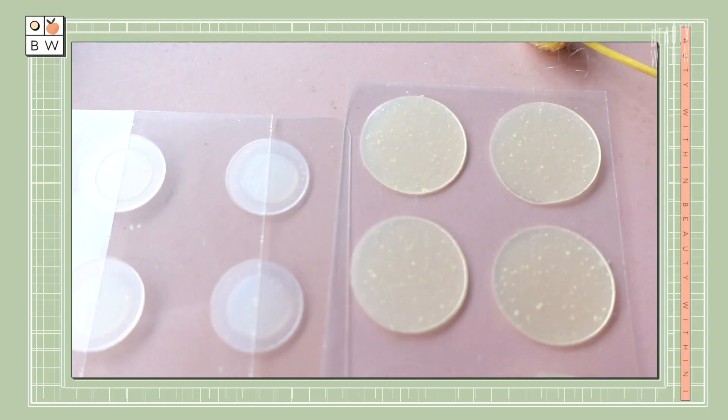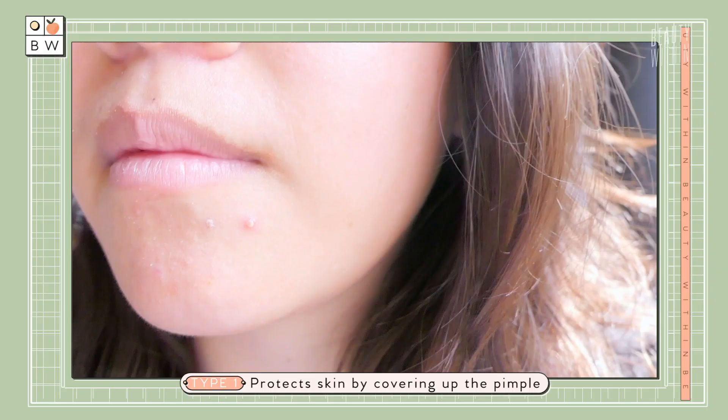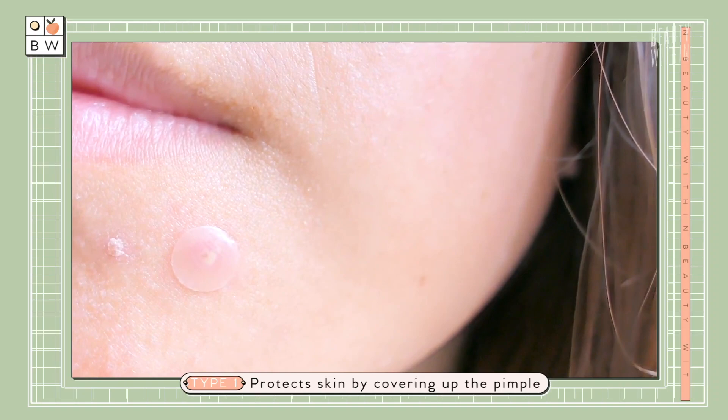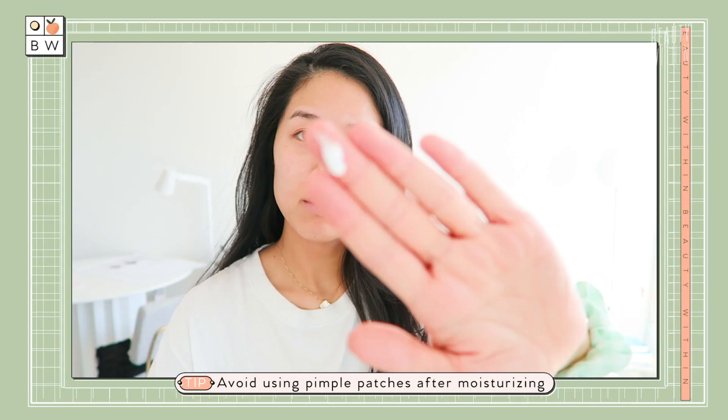Some are more skin tone, some are a little bit more visible, some are thicker — they come in different consistencies. If you want your zits to go away, hydrocolloid works best for the ones that are coming to a head or are already kind of popped, and it helps absorb the gunk that comes out. Sometimes you just can't help yourself with a pustule. The ones that come to mind are the ones from COSRX in the red packaging. A tip here is that you wouldn't put it on after moisturizing or oils because it will kind of slip around.